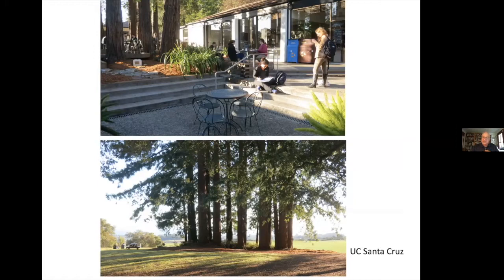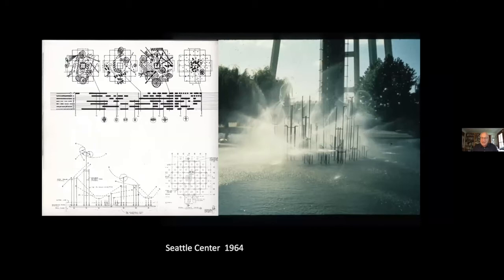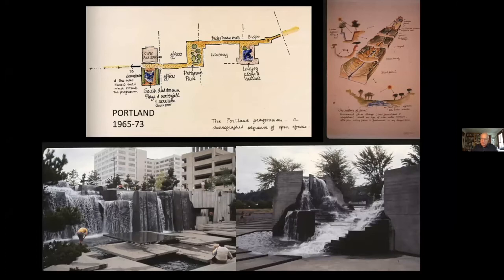Where Halprin was a true innovator was in the design of the public fountain. In a series of designs in Portland, Seattle, San Francisco, Denver, Fort Worth, and Rochester, he reconceived and reimagined the design of the fountain and the character of American civic spaces. At the Seattle Center, he designed the master plan for the World's Fair and its subsequent transformation into a park and cultural center. Here in Portland, he designed the open space system for the urban renewal district, featuring a progression of spaces with two grand civic fountains: Lovejoy Plaza in 1966, and Forecourt — now the Ira Keller Fountain — in 1970.